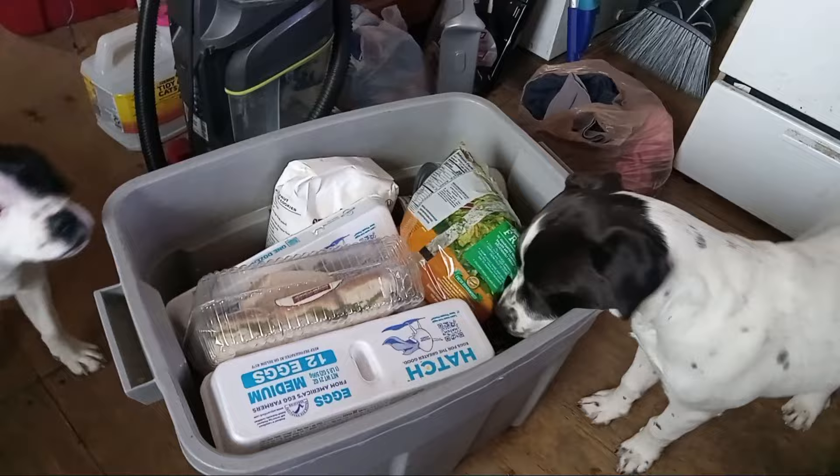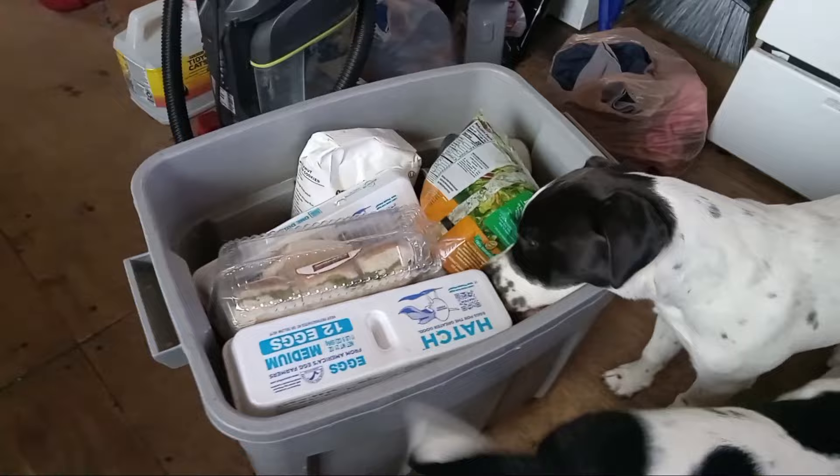Hey, everyone. Welcome back to my channel. I have a new food pantry haul for you guys. Now, I hate to say it, but everything I got is in this one tote.